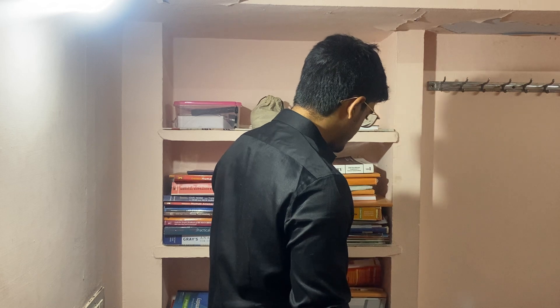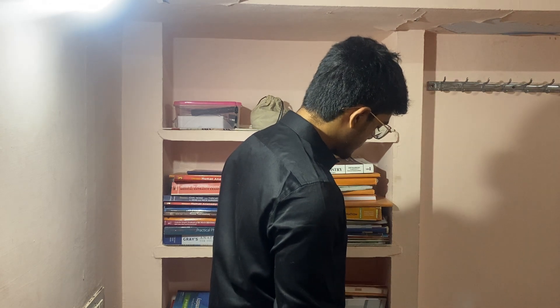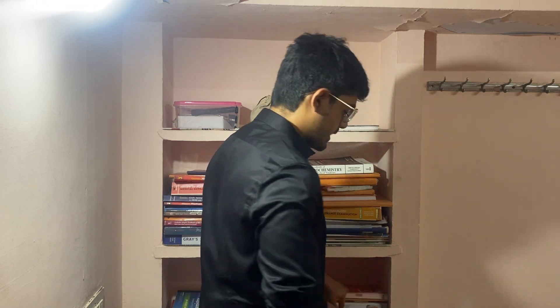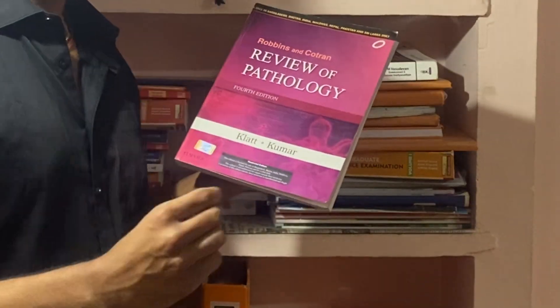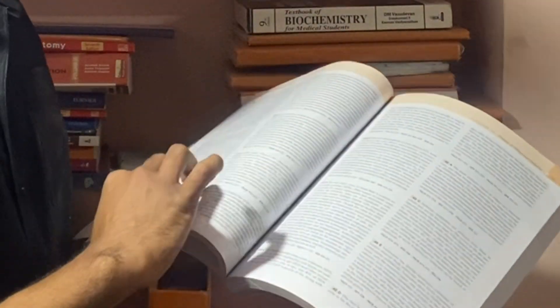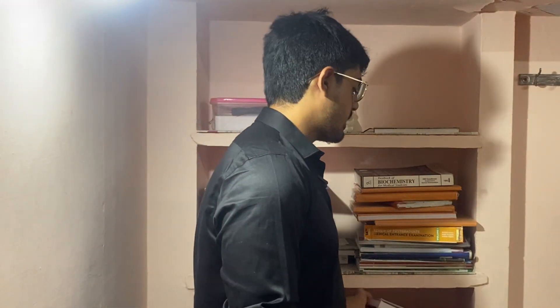Now, as promised, the extra books. For pathology, you can study from this book — people don't really know it. This is Robbins Review of Pathology. If you are studying from Robbins completely, this book will do wonders for you. It works like this: they ask you a question followed by a detailed explanation with full details. So it will be very helpful if you're studying from Robbins. Wonderful book.